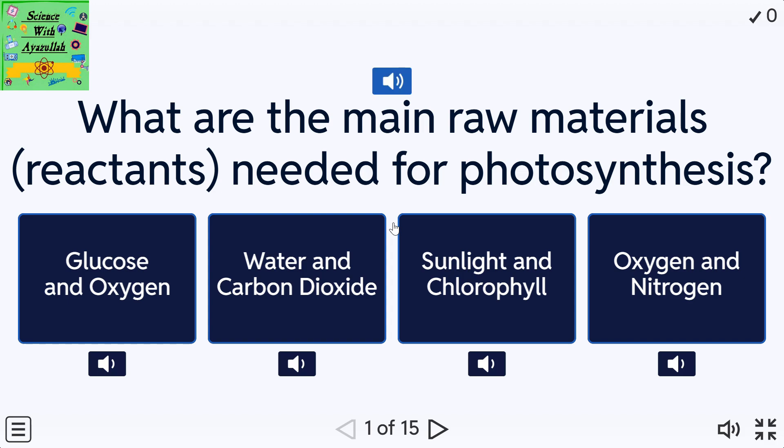What are the main raw materials — reactants — needed for photosynthesis? A: Glucose and oxygen. B: Water and carbon dioxide. C: Sunlight and chlorophyll. D: Oxygen and nitrogen.